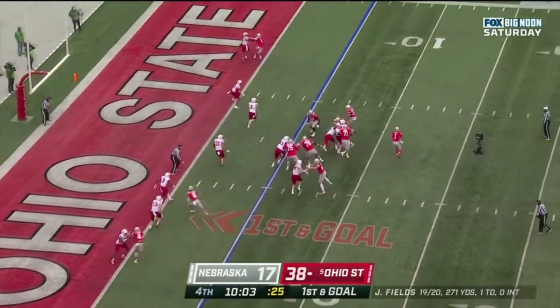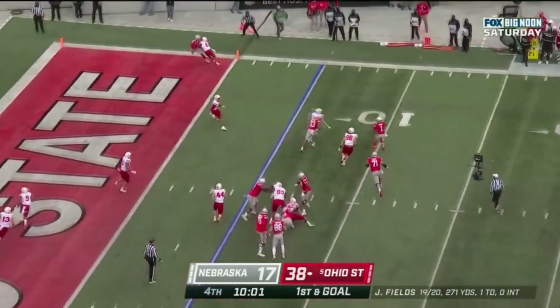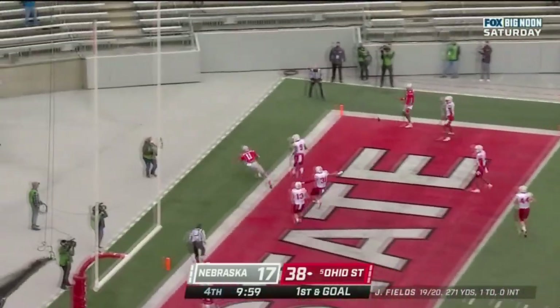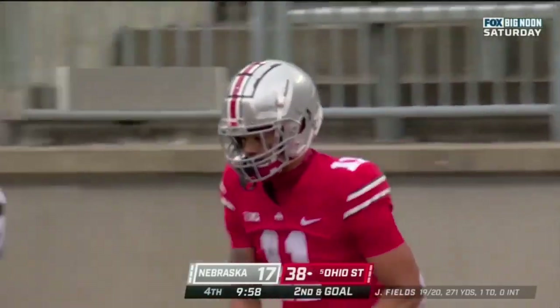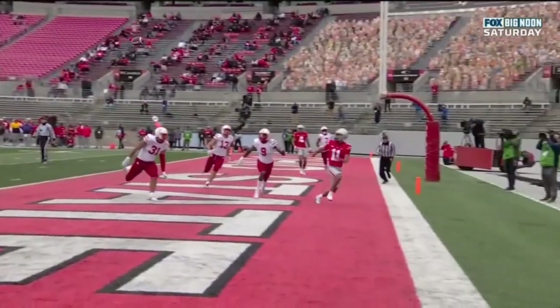First down and goal at the five. Fields rolls out, throws it — incomplete. Smith-Njigba was the intended receiver, a five-star player in the class.